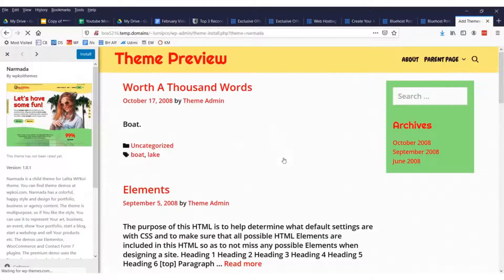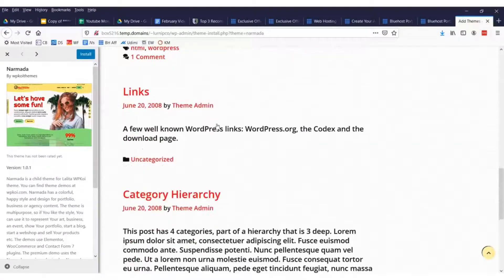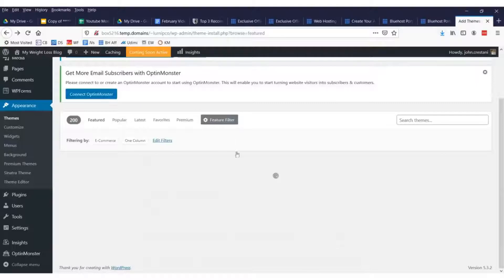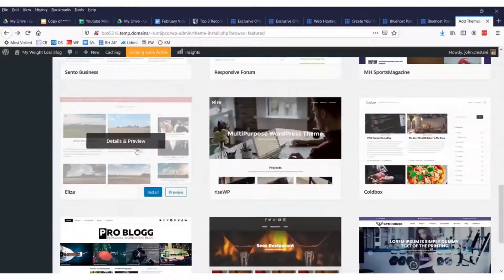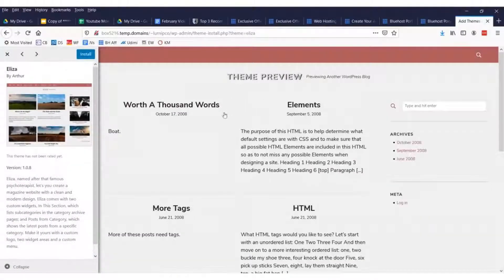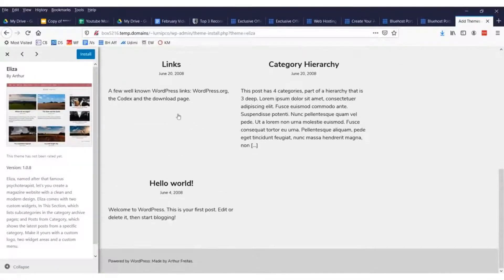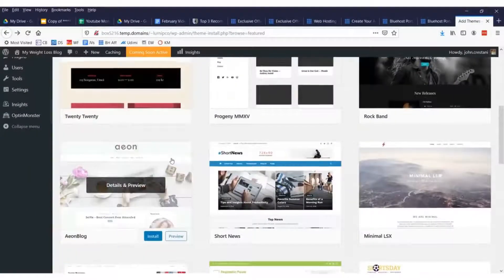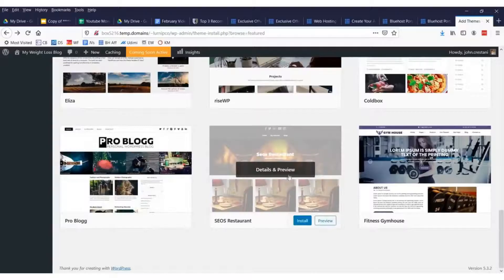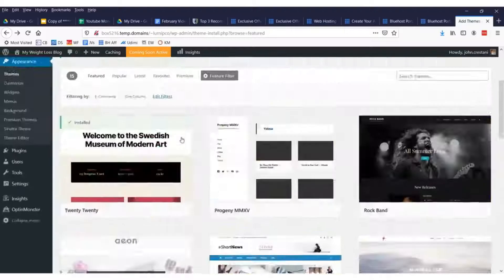Let's preview some themes — maybe we want our site to be fun with an image and daily blog posts, or maybe more of a gallery with different images or links. If you're a photographer you could find something more photo-friendly. We're on a schedule here, so we're staying with the standard theme.